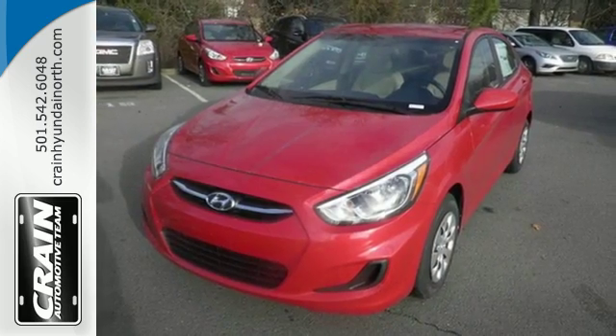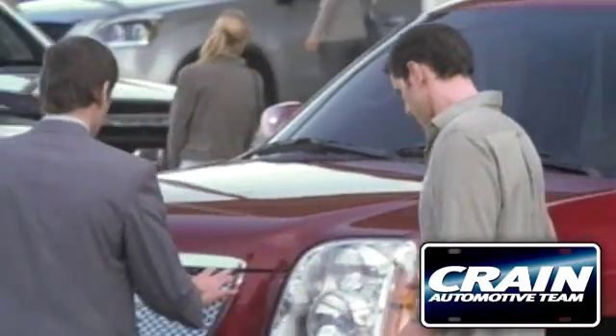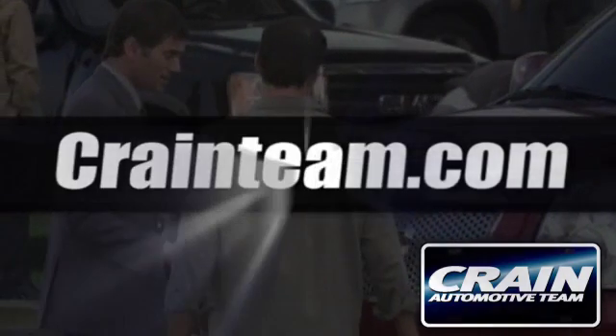This Accent is the smarter choice. Come in today for a test drive. Visit us anytime at craneteam.com.